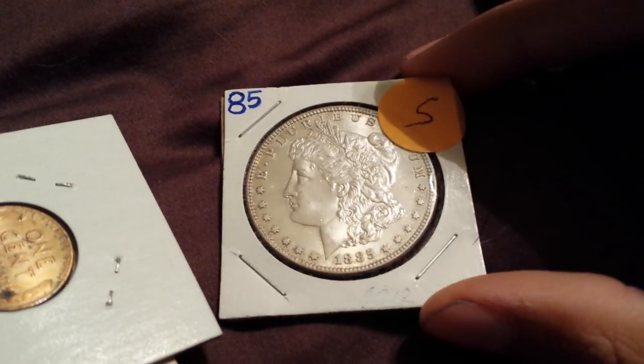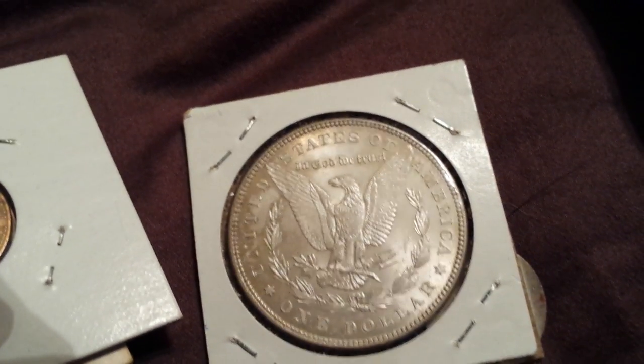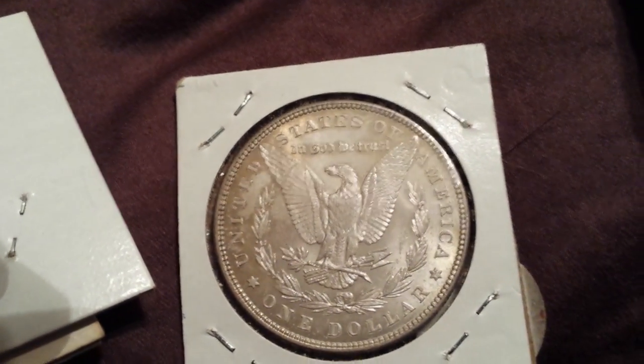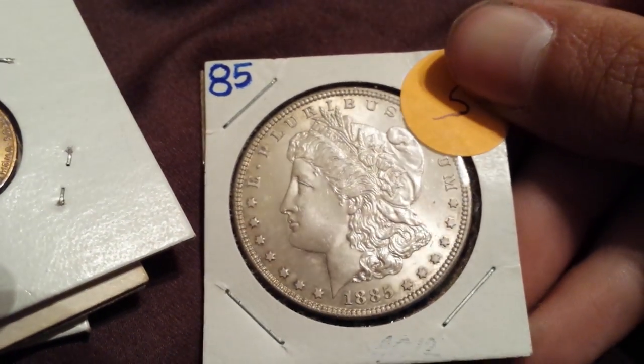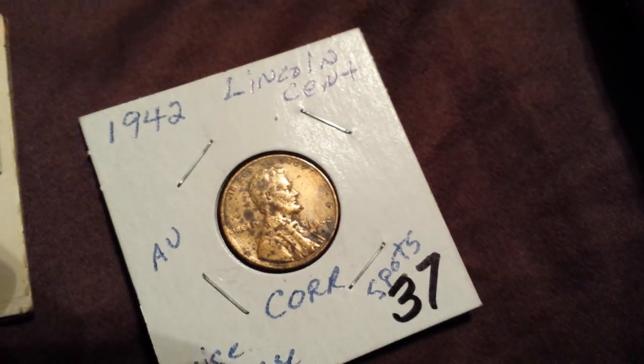1885 Morgan Dollar BU — it's really nice, has some toning, yellowish toning up here. It's really, really nice, probably one of my best ones. I'm gonna be putting that in an airtight holder. Sorry, someone came to the door.